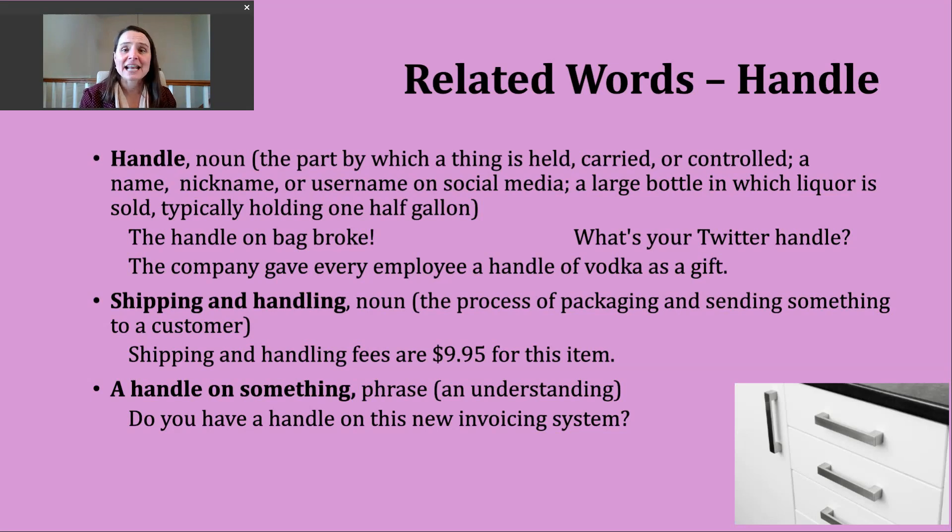A third way to use the noun handle is to refer to a large bottle of liquor or alcohol. Generally it's about the equivalent of a half gallon, which is a large quantity. An example: the company gave every employee a handle of vodka as a gift.